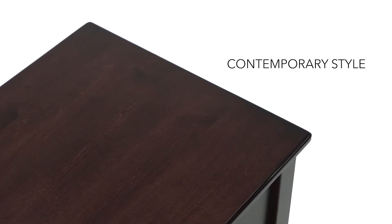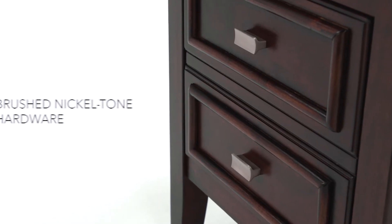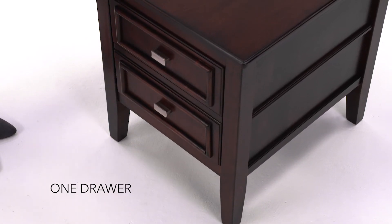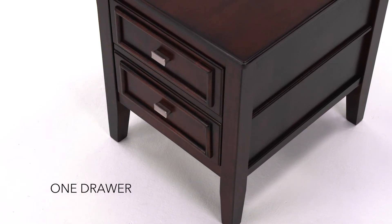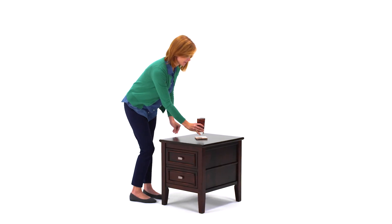Clean lines and an elegant finish mean this table feels at home in just about any setting. And the roomy drawer means there's room for all your essentials. Style and function in one beautiful package.